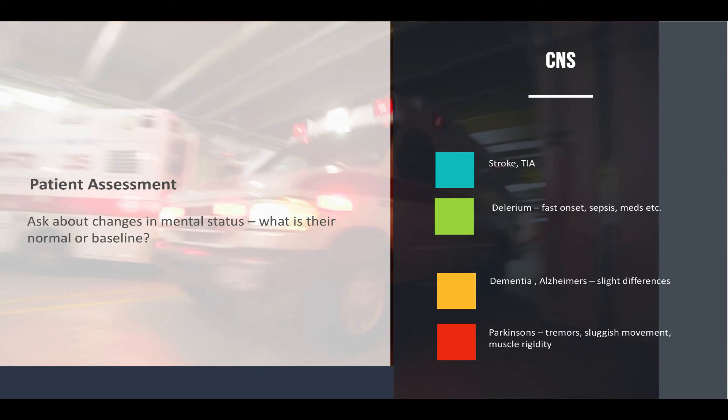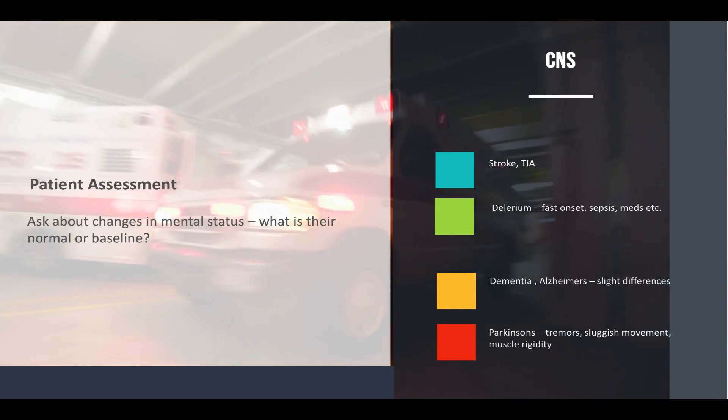Let's talk about the CNS a little more before we get into special considerations. Think about the central nervous system — ask about changes in mental status and what their normal baseline is, especially with dementia and Alzheimer's patients. Look out for strokes, TIAs, and delirium. Is the onset quick? Is it caused by infection, electrolyte imbalance, fever, or medications? It can even be reversible. Dementia is that progressive loss of intellectual function, while Alzheimer's is the progressive loss of cognitive function — very similar but with a slight difference.